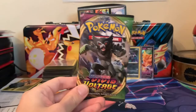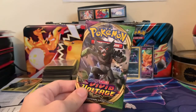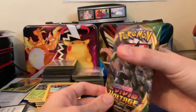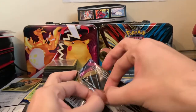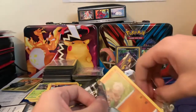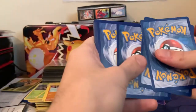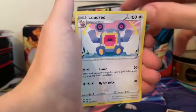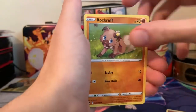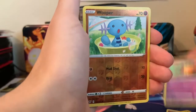Our final pack of today — we have Zeraora in the front from the expansion pack. At this point I'm asking for a holo card — that is all I'm asking for. I don't think you'll ever hear that from a pack opening person unless they need one card to finish the set. We get Loudred, Winden Stadium, Zekstrika, Rockruff, Blitzle, Skiddo, Zarude, Dedenne, and a Reverse Wooper.